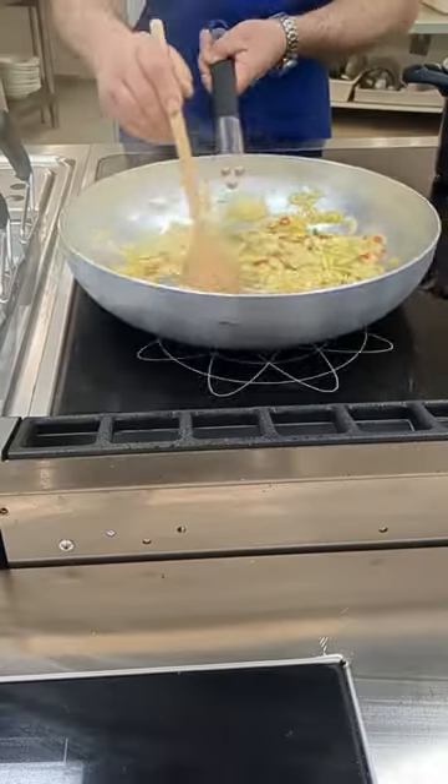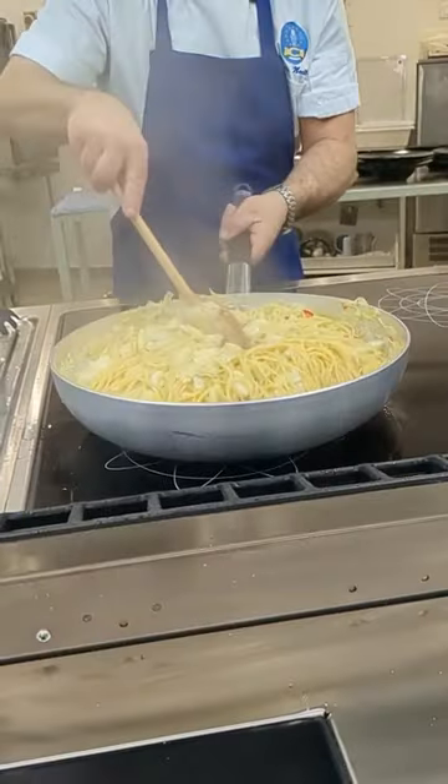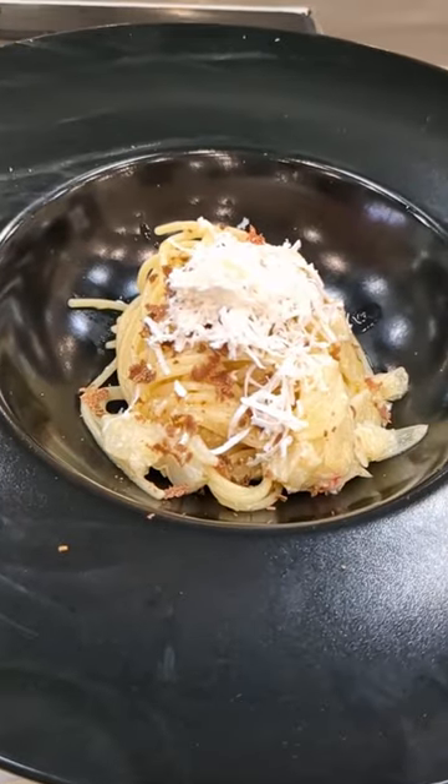Day 7 of culinary school in Italy was filled with rainbows and of course delicious food. The first dish of the day was aglio olio.